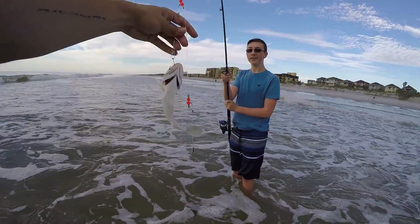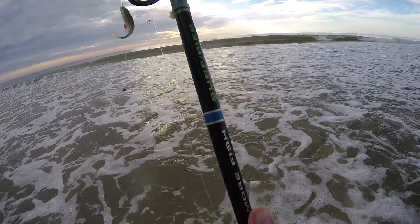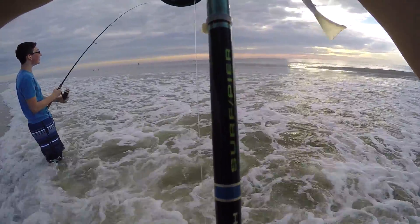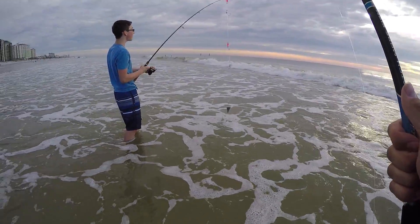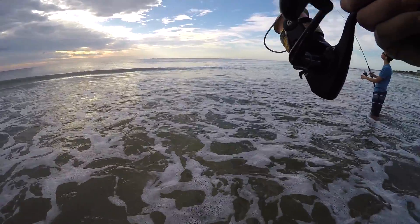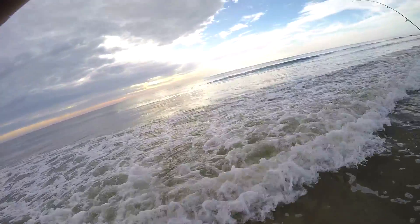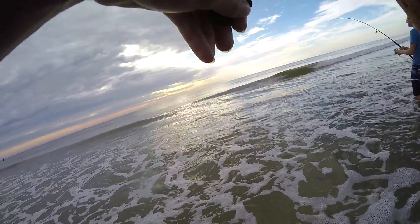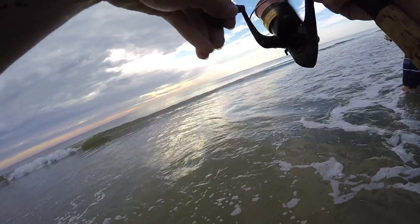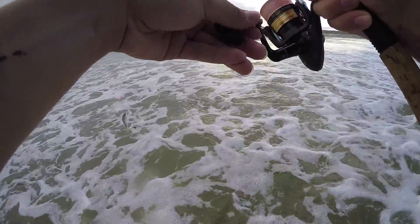Nice whiting! All right, smile. Patrick's switching off — Patrick is a freaking monster fisherman. I've got another one. Look, we're not even unhooked yet and Patrick's got another one. Are you kidding me right now? This is absolute insanity — mayhem! Double hookup! Keep reeling, don't stop. Another little whiting.